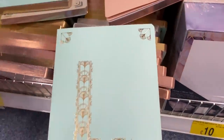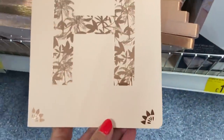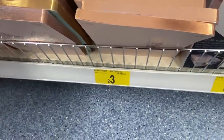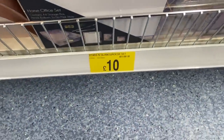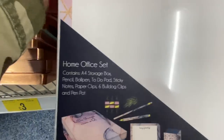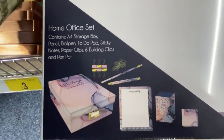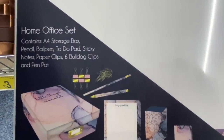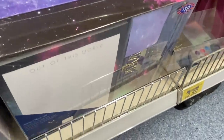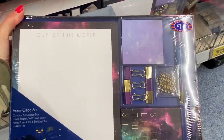They've got these lovely notebooks in different colours, all with initials on — I thought they were really nice and only £3, not a bad price. Then there were these sets for £10. The home office set included a storage box, pencil, to-do pad, sticky notes, paper clips, pen pad, and more — £10 for all that lot. They were really nice sets, and there were a couple of different styles available.